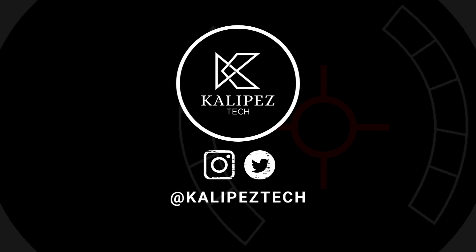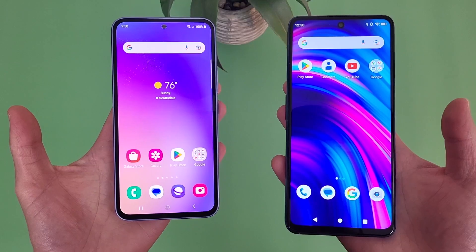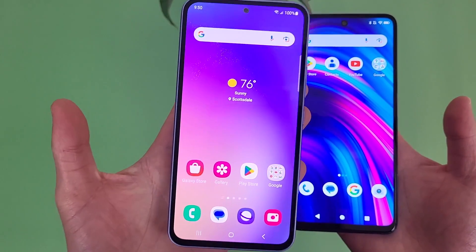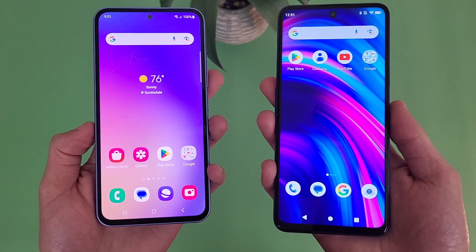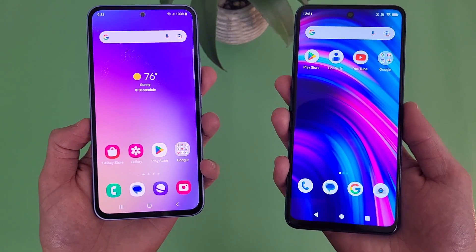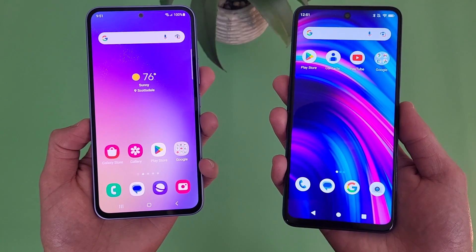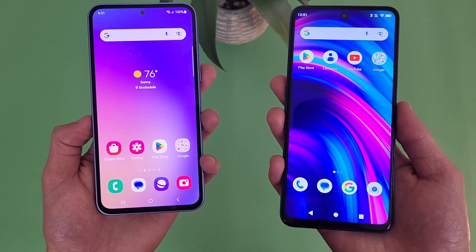What's going on everybody, KalipasTech here coming back at you with another video. In this video, we're going to be doing a quick comparison between the Samsung Galaxy A54 5G and the Blue F91 5G. If you want to learn more about either phone individually, check out the description where I'm linking to several other videos, as well as pricing, availability, and some of my favorite smartphone accessories. But with that, let's get into it.